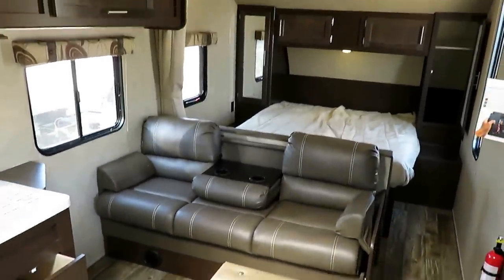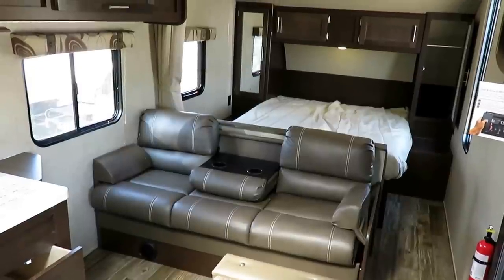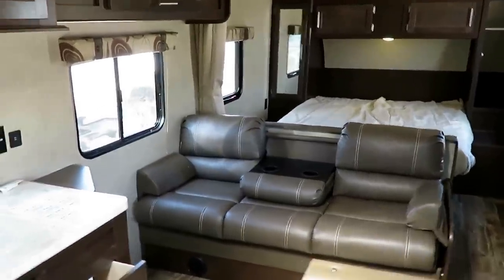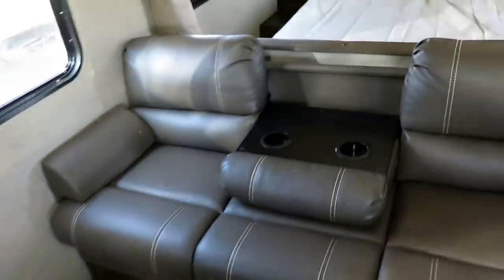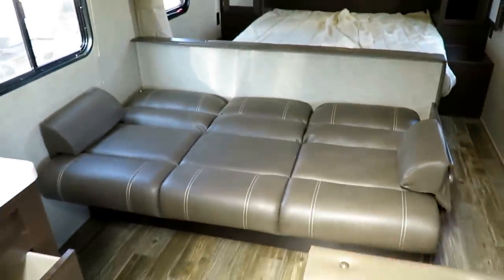The jackknife sofa in a Cherokee is done a little differently — the middle section folds down into an armrest with cup holders, just more feature and more function. This can still fold down into a bed, works exactly the same as every other jackknife sofa, and you can still operate it with just one hand.